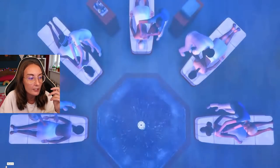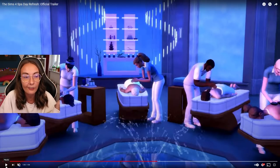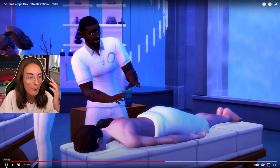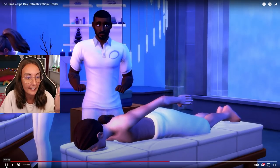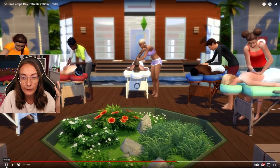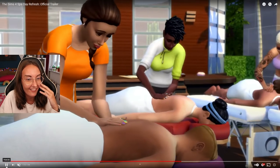I wonder how long they last - do they just last forever until you go get your nails done again? It will be quite cute that you'll be able to have nail salons now alongside spas. Like it won't be an official lot type you can create on the gallery, but if you just say it as a spa and have the nails things in there you could basically create a nail salon and have people who run one, which is quite cute.